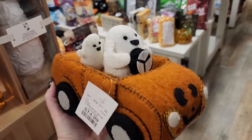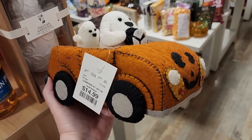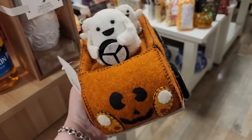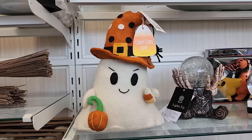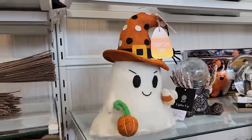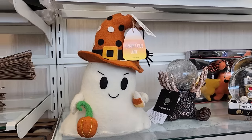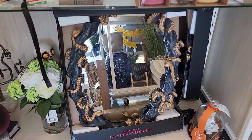This is funny in the ugliest way possible - look at that $15 felted jack-o-lantern car full of ghosts. $15, y'all. He's mean - look at those eyebrows! $50 on the snake mirror.